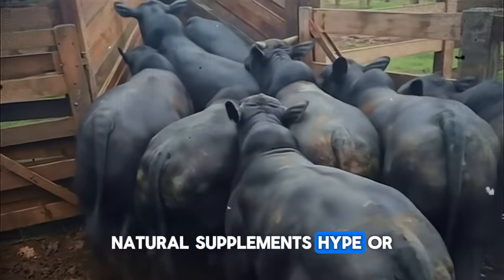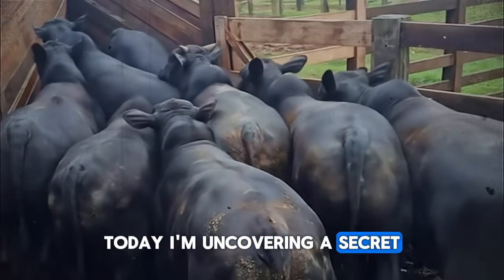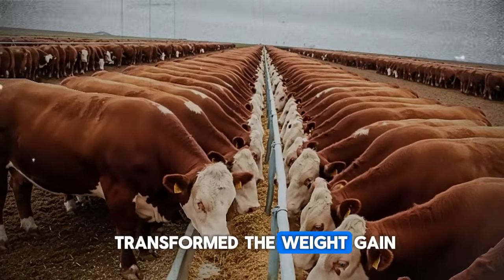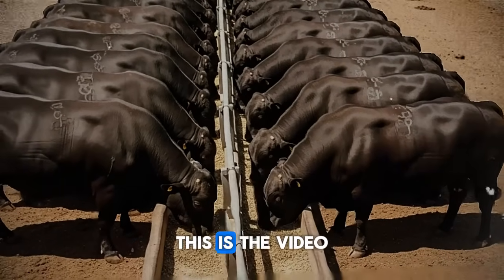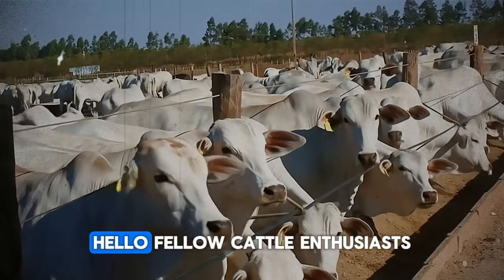Natural supplements — hype or real deal? Today, I'm uncovering a secret natural mix that actually transformed the weight gain of these Hereford bulls. If you want a boost without chemicals or additives, this is the video for you. Watch until the end. It's powerful.